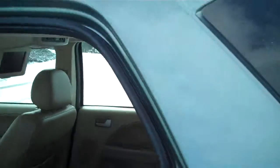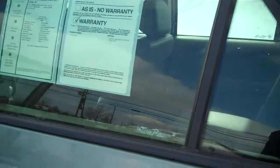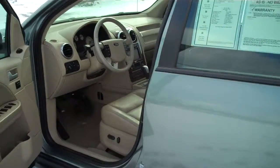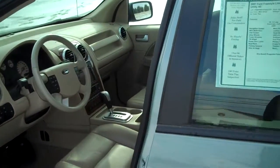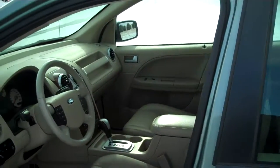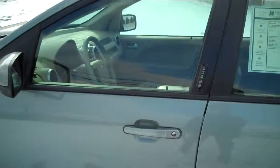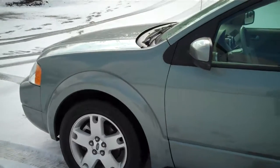Such a nice vehicle. The engine's running right now — it's such a quiet car, I can't even hear that it's on. It's a V6. It's overall a great family car, great for the wintertime, and great for all seasons. 2007 Ford Freestyle.